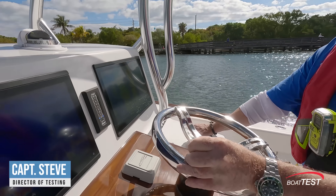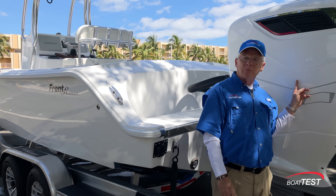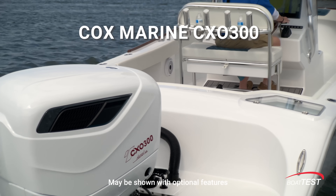Hi, Captain Steve from BoatTest.com, and today I'm going to do an interesting performance evaluation and features inspection, not on a boat, but on an engine — an outboard engine, and more importantly, a diesel V8. This is the CXO300 by Cox Marine.